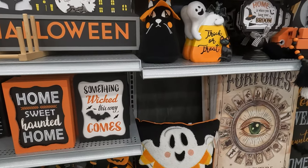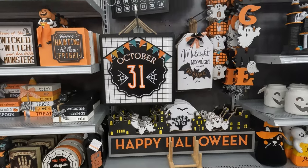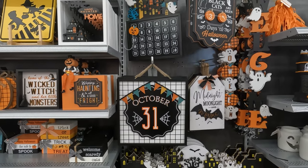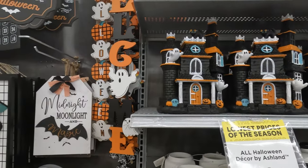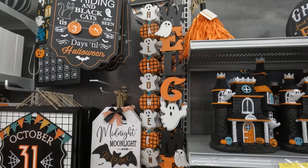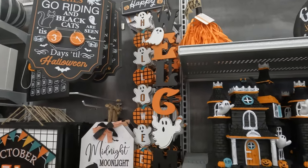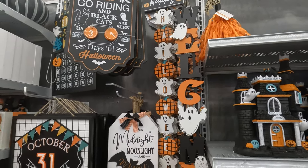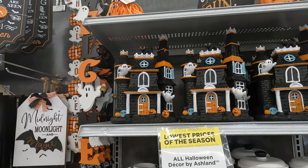Another ghost pillow. October 31st and a countdown to Halloween. They've got another little advent calendar here too — I like those. Did you see the big one? I kind of like both of them. The haunted houses are really cute — how much are those?